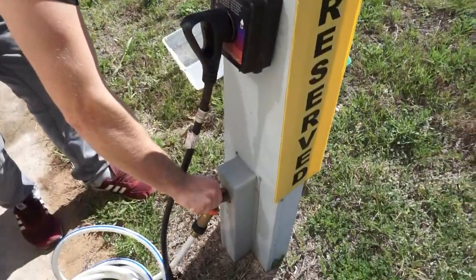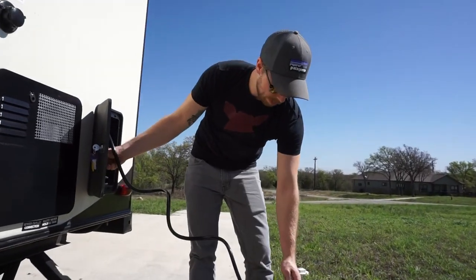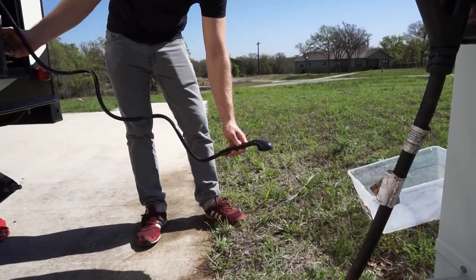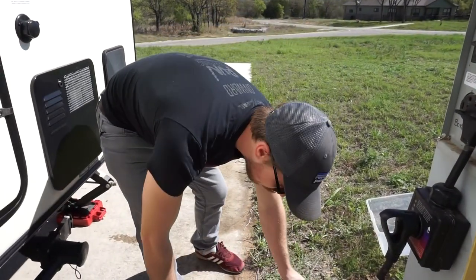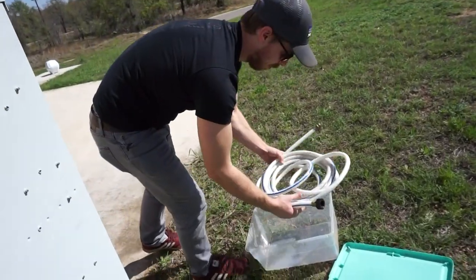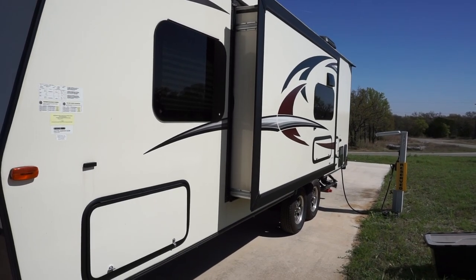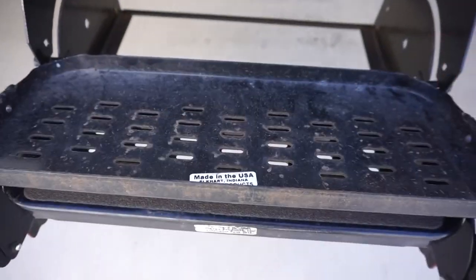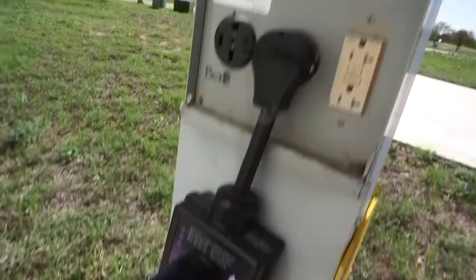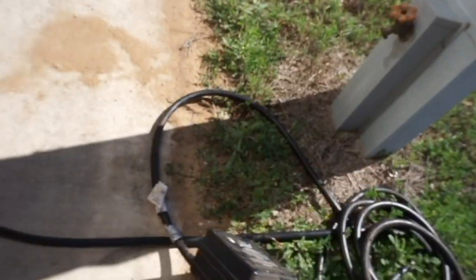So we're turning the water off. Even though it's turned off, there's still pressure in the line, so what we do is bleed the pressure. Before we disconnect the power, I'm going to bring this light in. We disconnect the power — make sure that light turns off so we don't shock ourselves — and then disconnect.